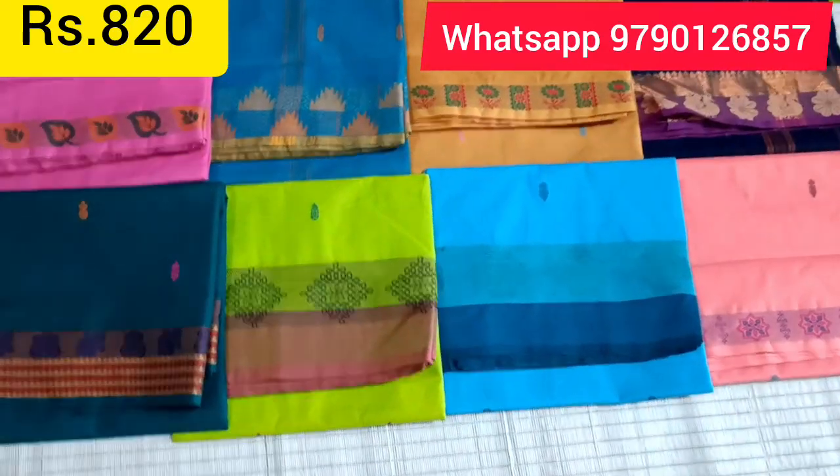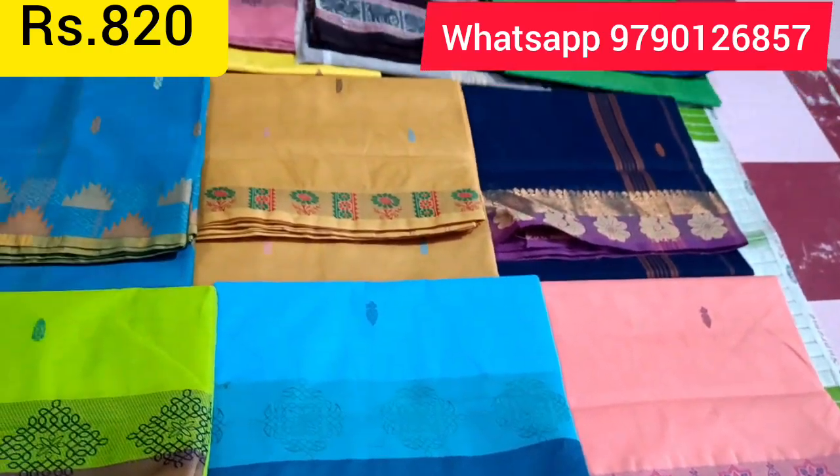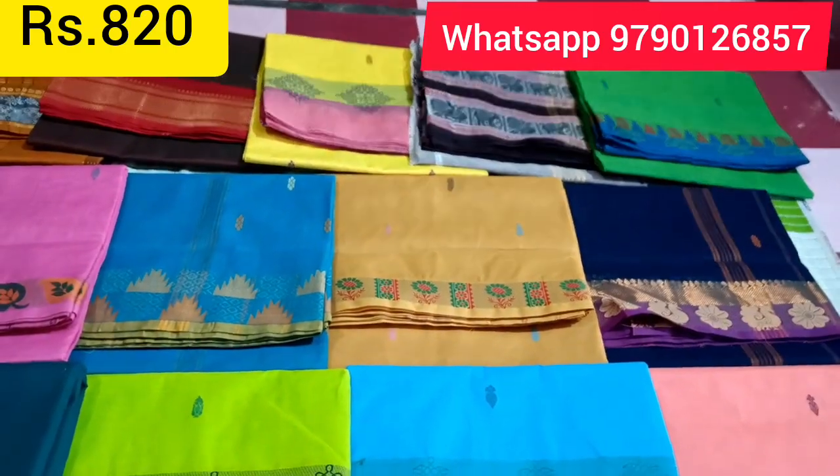This is the display rate of ₹820. If you have a sari collection you like, just click on the screenshot and I will open all of them in this video.